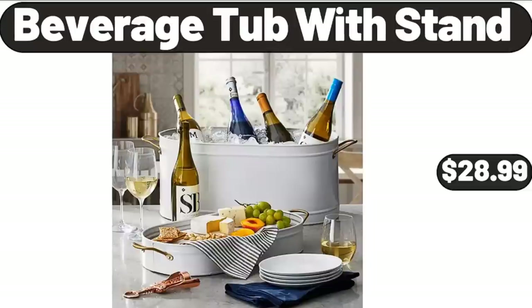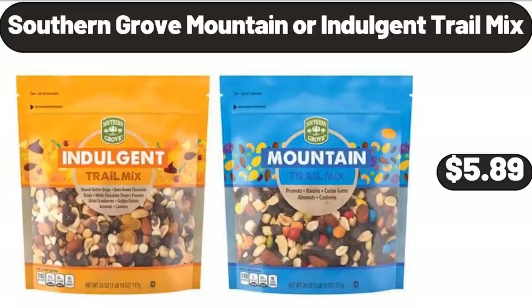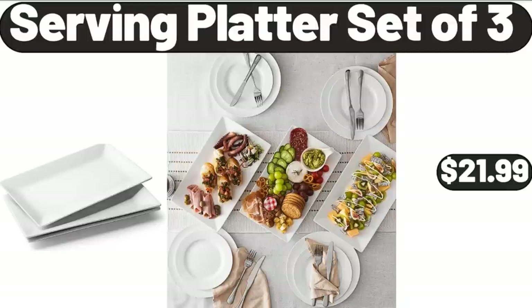Beverage Tub with Stand, $28.99. Southern Grove Mountain or Indulgent Trail Mix, $5.89. Serving Platter Set of 3, $21.99.